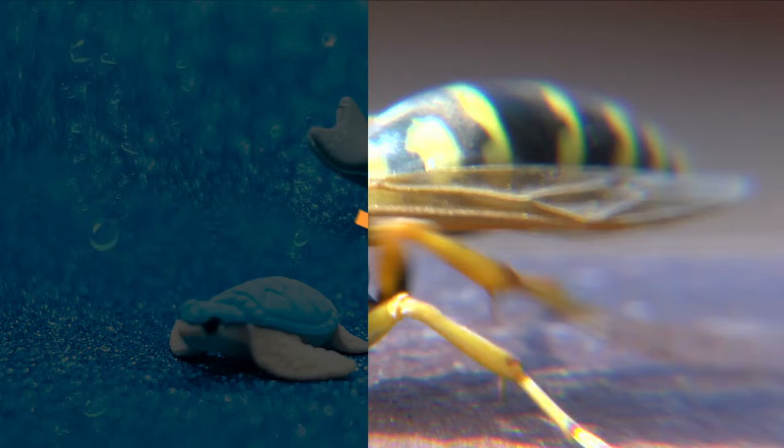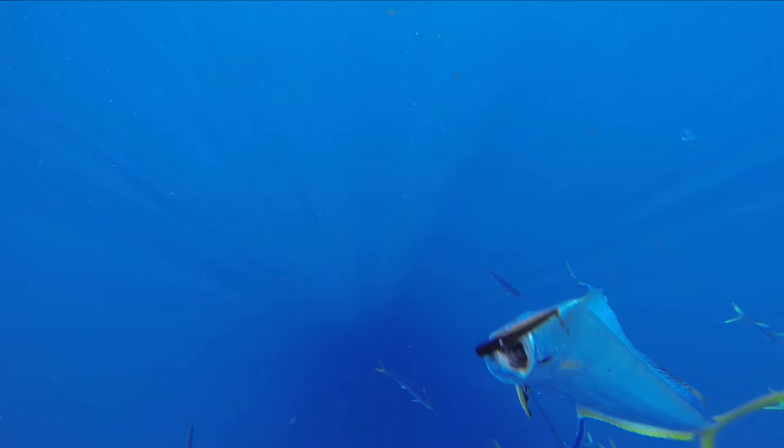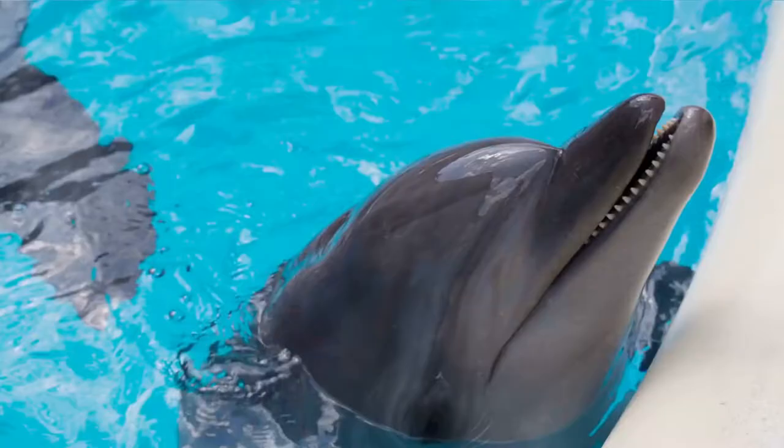Number 7: Dolphins and Porpoises. The Cetacea order includes dolphins, porpoises, and whales — all warm-blooded mammals that birth live young. But if we look closely, a dolphin and a porpoise are very different. Dolphins are thinner and sleeker than porpoises, which are more compact and can appear fat in comparison.